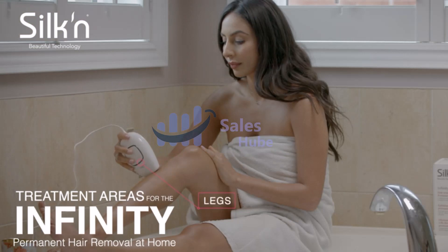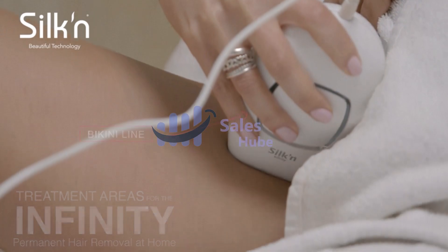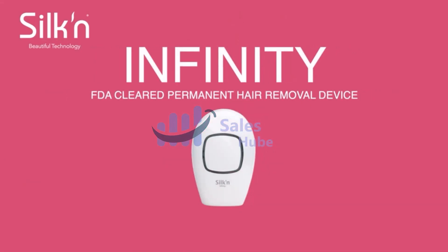A typical full hair growth cycle may take 18-24 months. During this time, multiple Silk Infinity treatment sessions may be required.